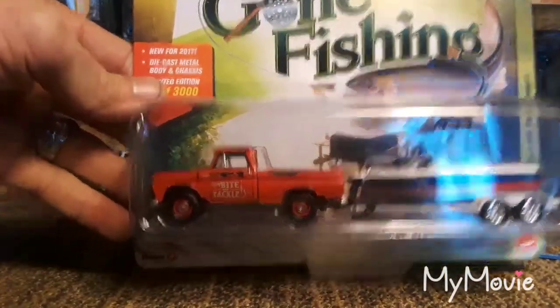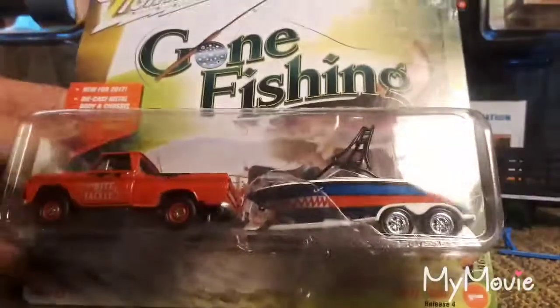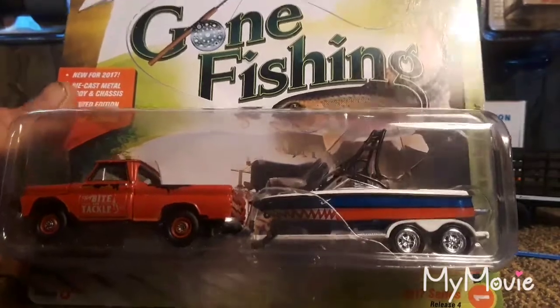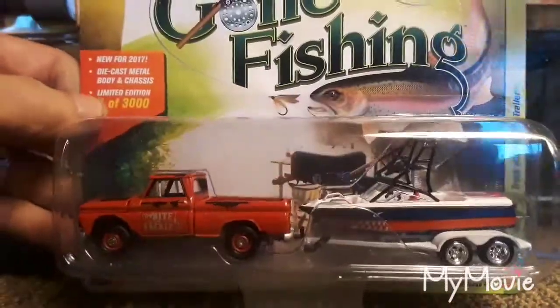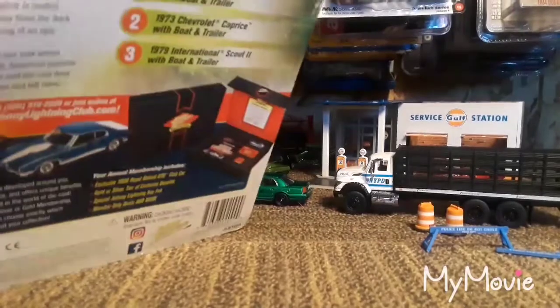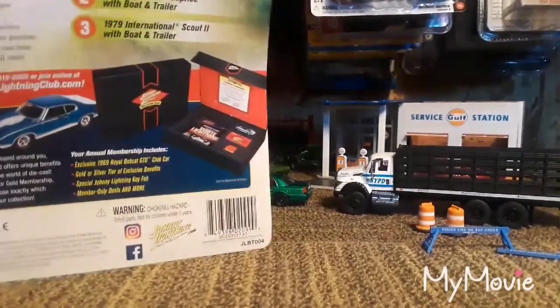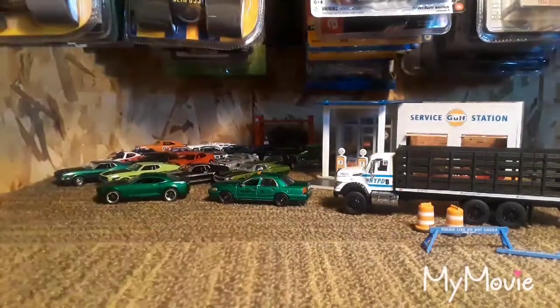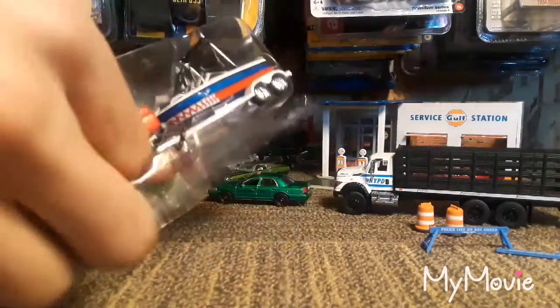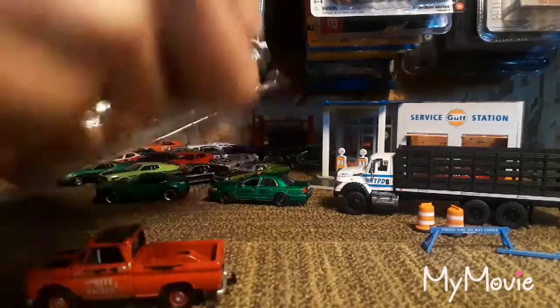Next up it's gonna be a Johnny Lightning Gone Fishing — this is a 1965 Chevy truck with boat and trailer. Only three thousand made, so it's really cool looking. Most of these I picked up at a local diecast shop when they had a sale — buy one, get one half off.